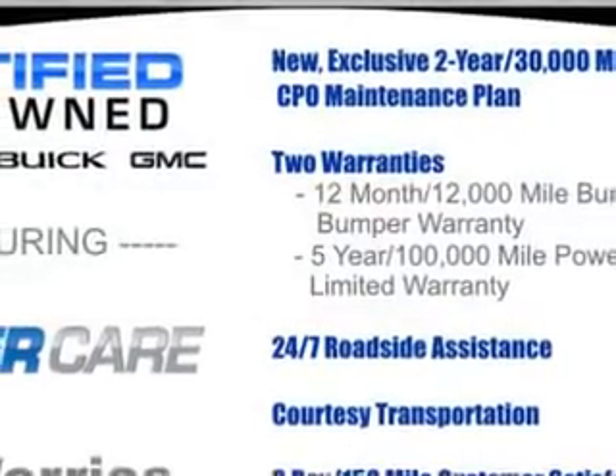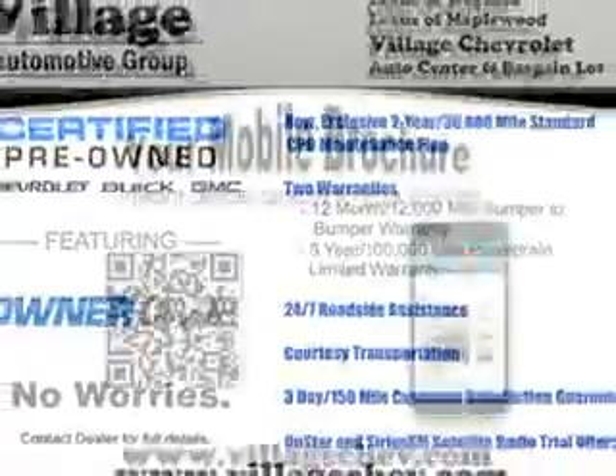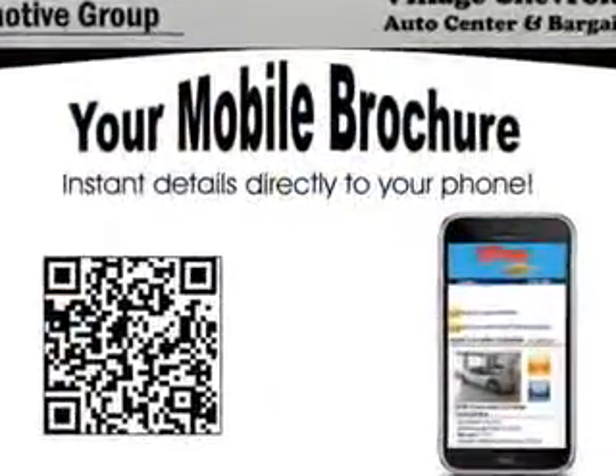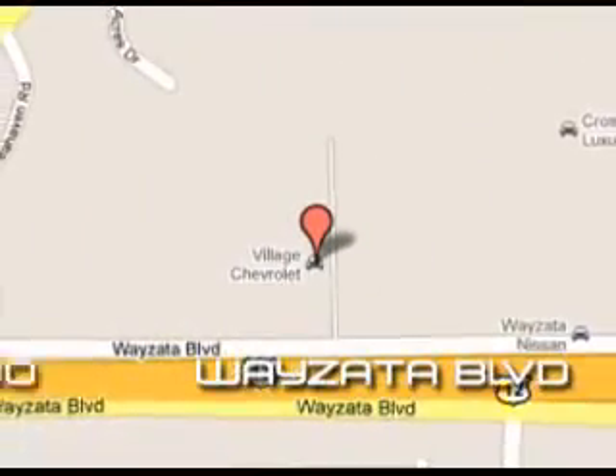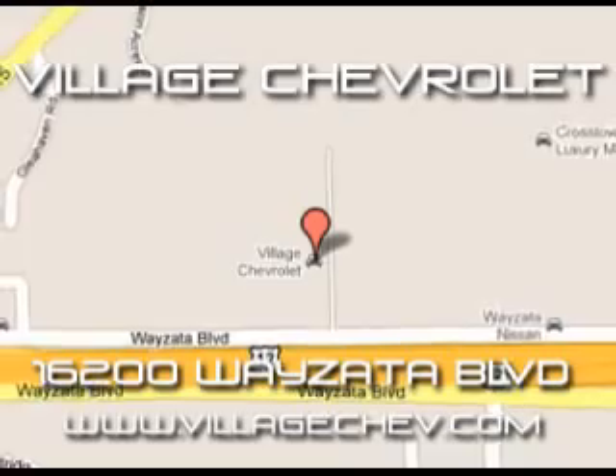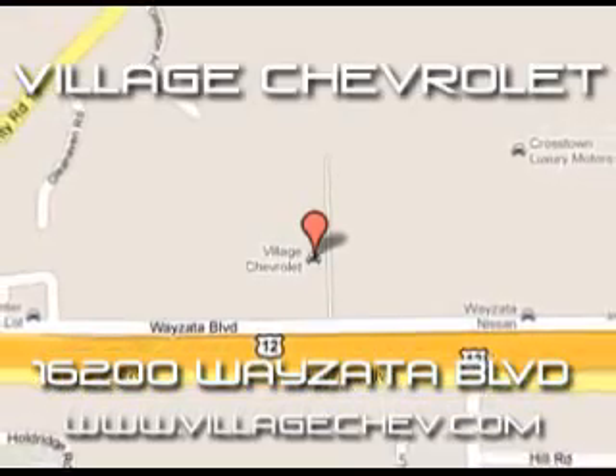Enjoy the drive, feel safe, and have peace of mind in this 2010 Chevrolet Traverse. See us at Village Chevrolet today. Come see us at 16200 Wysada Boulevard, or check us out at VillageChev.com.